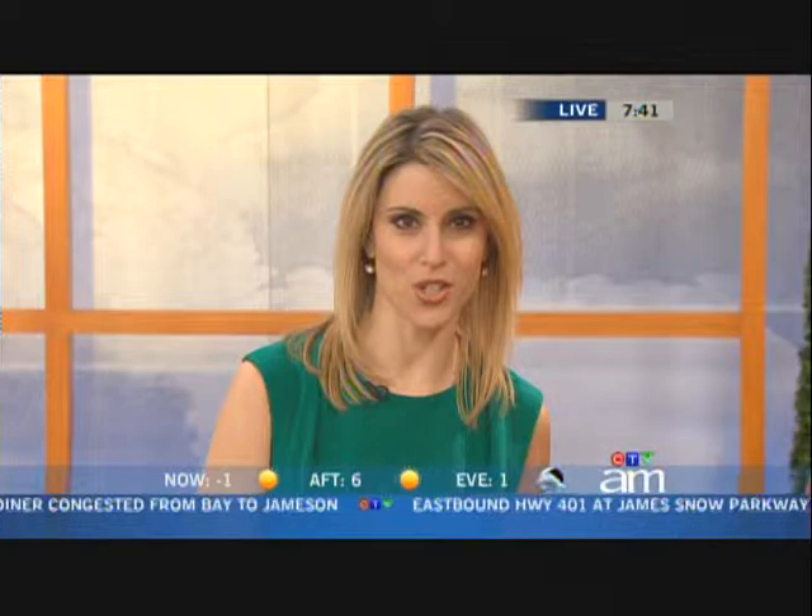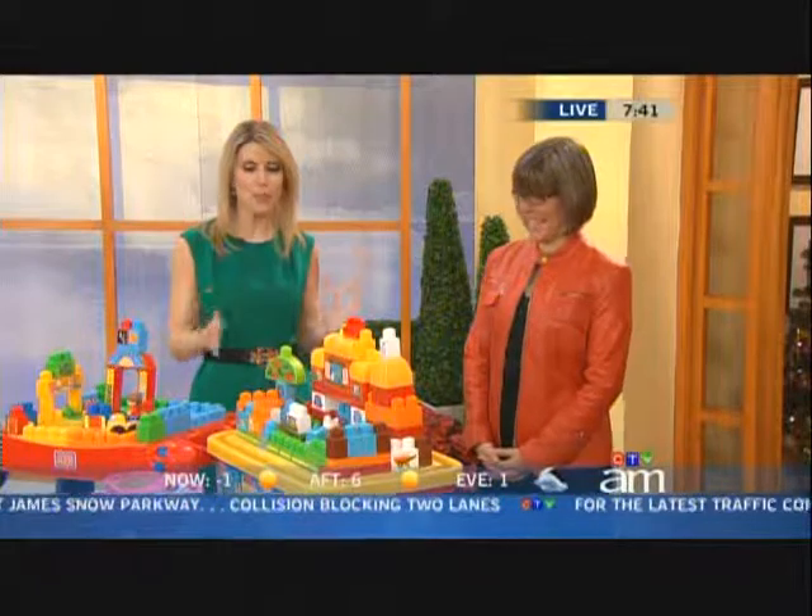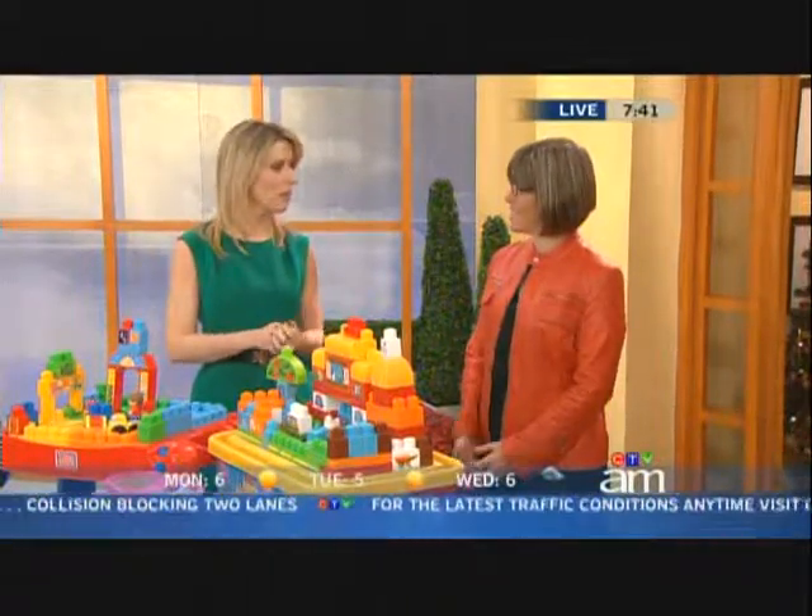We all shop in Canada, but what are you buying that is actually made here? Isabel Remy is the founder of Buy Canadian First. She's here this morning with us with a holiday gift list that was entirely made in Canada, and there is something for everybody right down to your pet pooch.